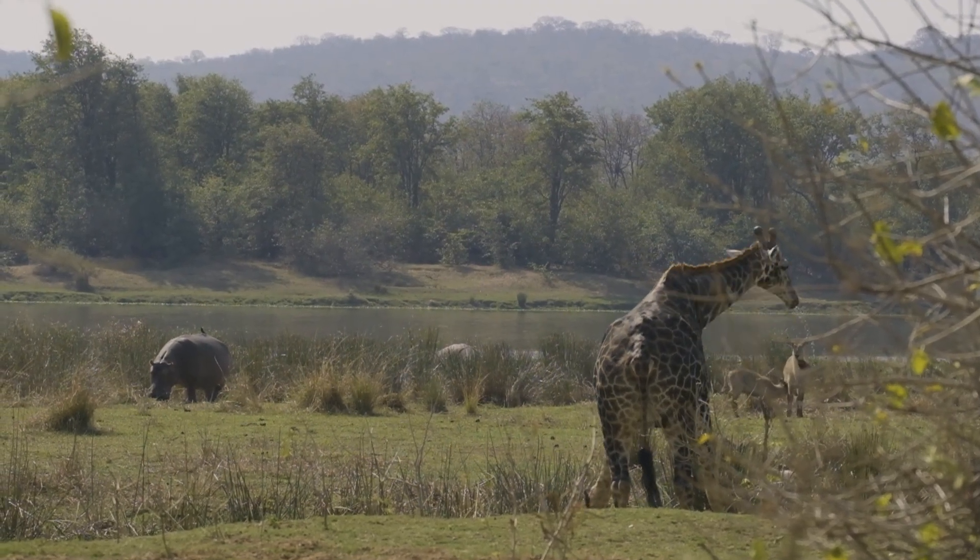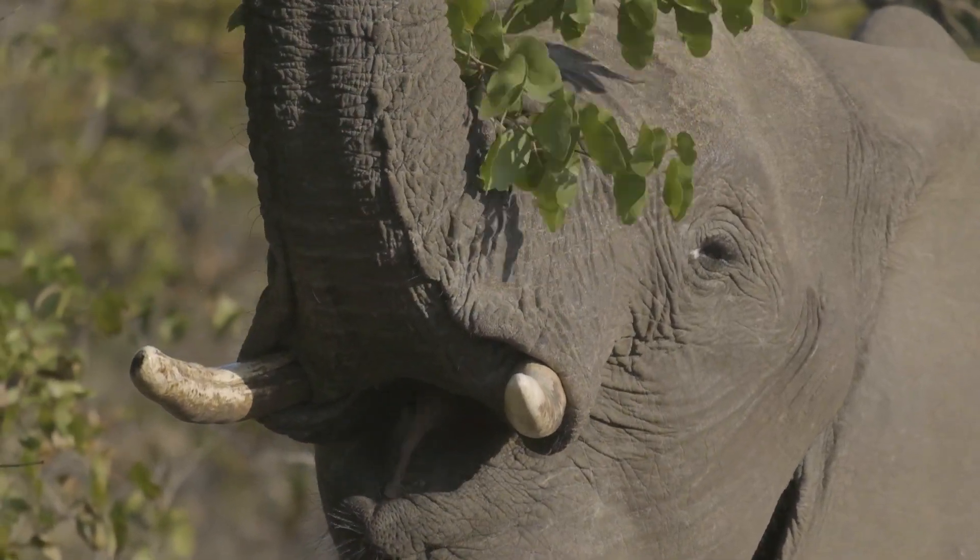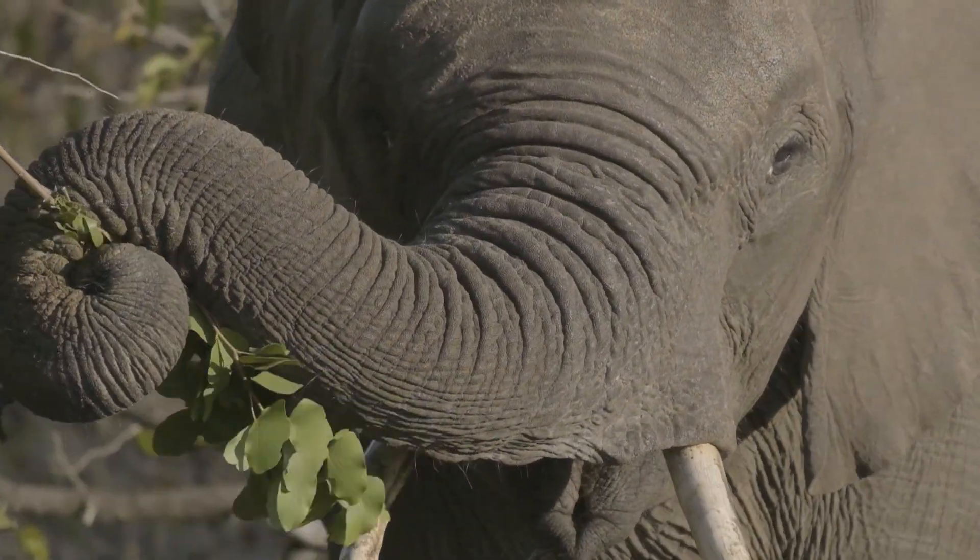Kruger is a perfect example of how nature is supposed to be, so if you're looking to discover the wild spirit of Africa, this is an excursion for you.